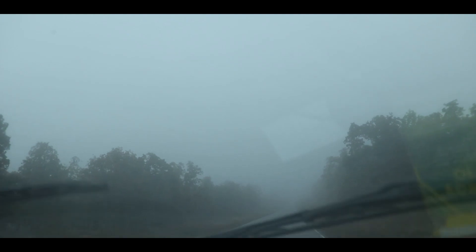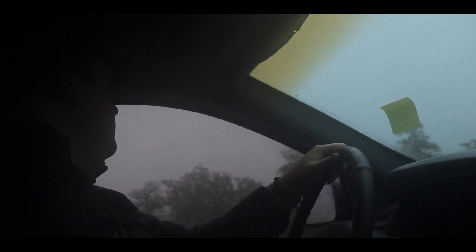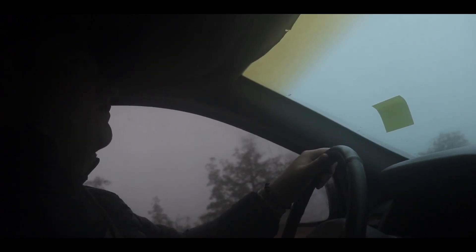This morning was absolutely freezing. We were definitely not quite prepared for just how cold it would be. Nonetheless, we decided that because it was currently too cold and foggy for hiking, we would explore the area and look for wildlife from the warmth of my vehicle.